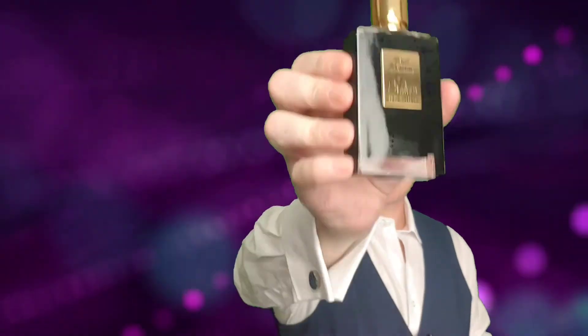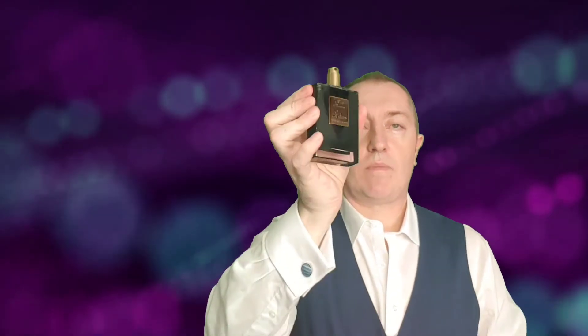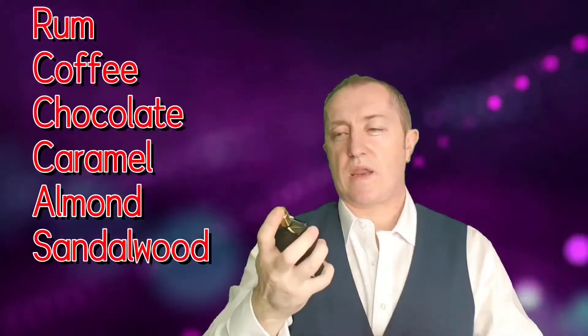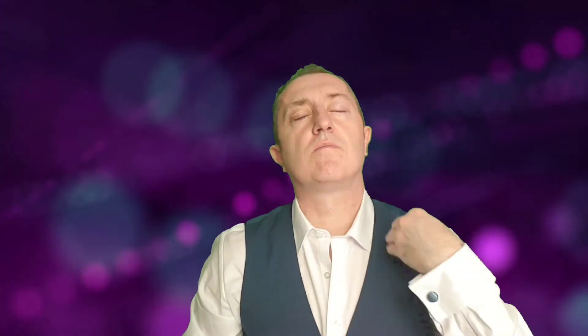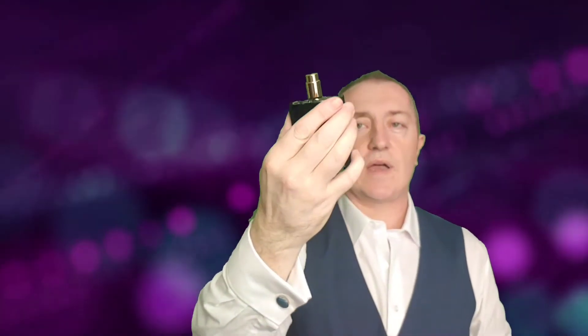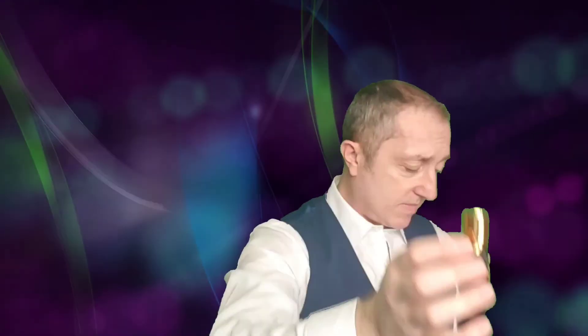On to November, which is another new acquisition of mine — it is By Kilian Black Phantom. November is when the weather starts to change, it starts to get more cold and miserable, and this is why I picked this one because it's going to cheer me up no end. It's got that boozy rum in the beginning, and it's got the coffee and the chocolate, and it's just to die for. It's beautiful gourmand — if you've tried it, you know it's beautiful. That is By Kilian Black Phantom.